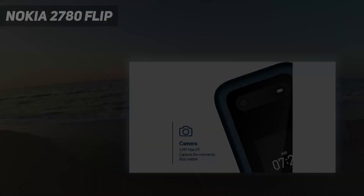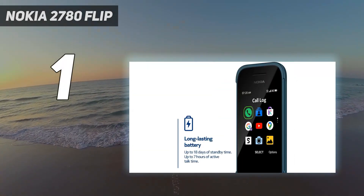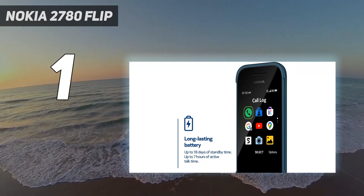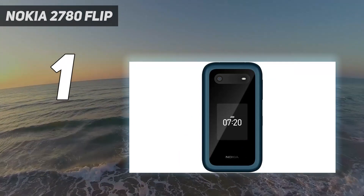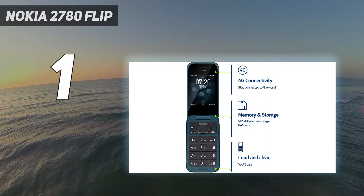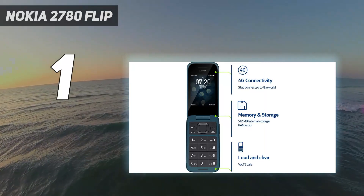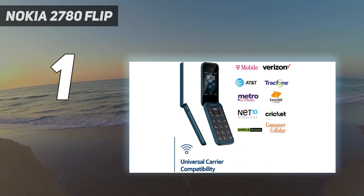And number 1: Nokia 2780 Flip. The Nokia 2780 Flip is an unlocked flip phone that works on major US carriers like Verizon, AT&T, and T-Mobile. It features a 2.8-inch main display, rear 2MP camera, wireless FM radio, MP3 music player, headphone jack, microSD card slot, and a flashlight.